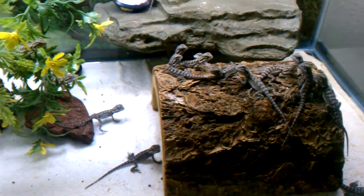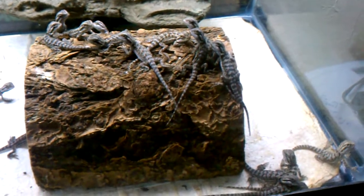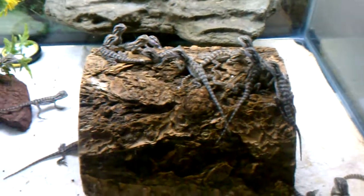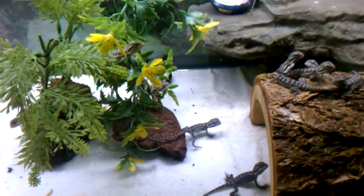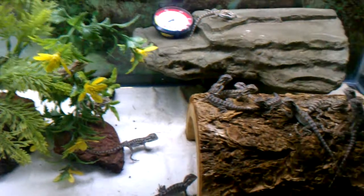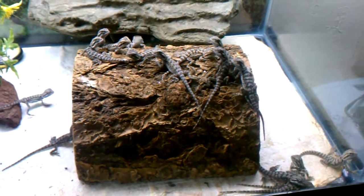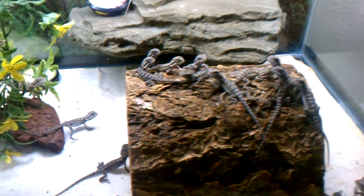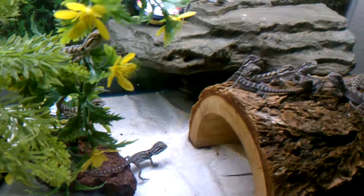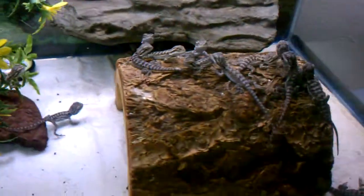What's going on YouTube? Quick little look at my second clutch of baby bearded dragons. It's like 25 of them in here. See a little stack right under there, and a little stack right under there.